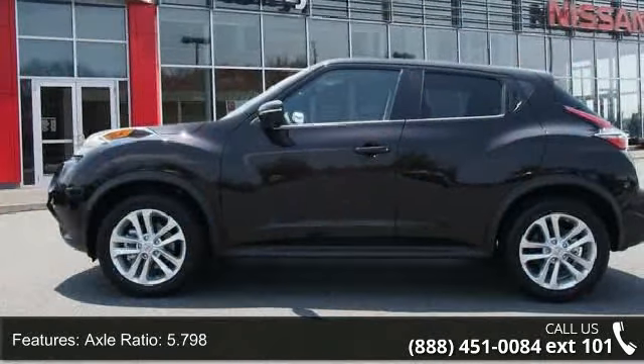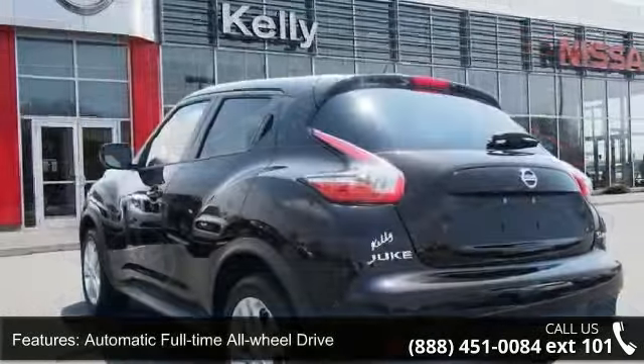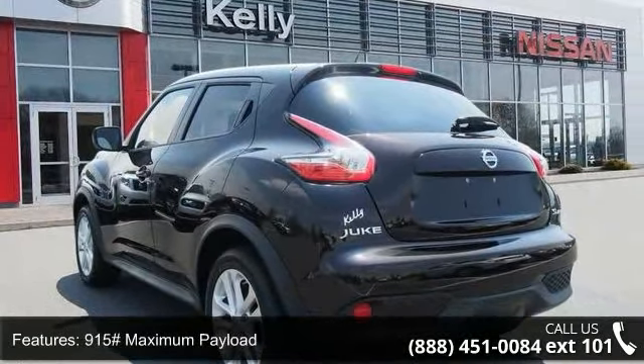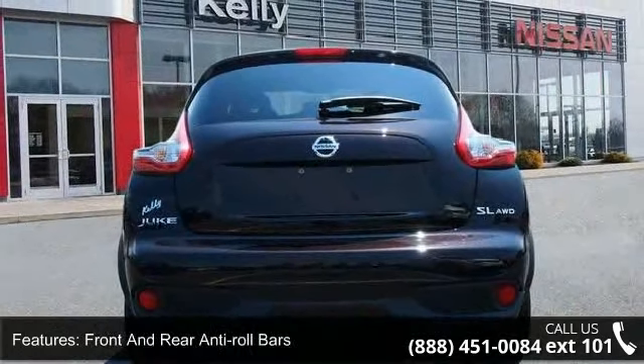Some of the top features included with this vehicle are: Xtronic CVT transmission with manual mode, axle ratio 5.798, automatic full-time all-wheel drive, and 915 maximum payload.